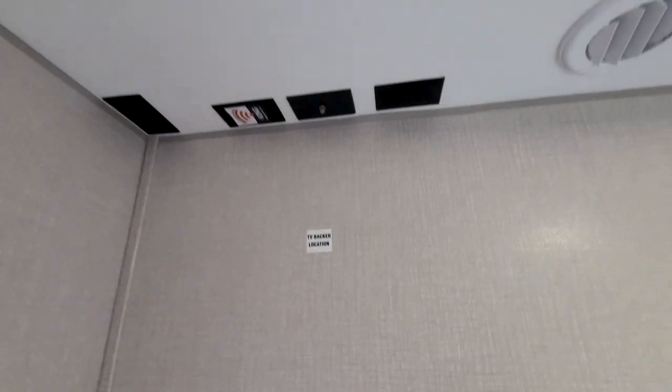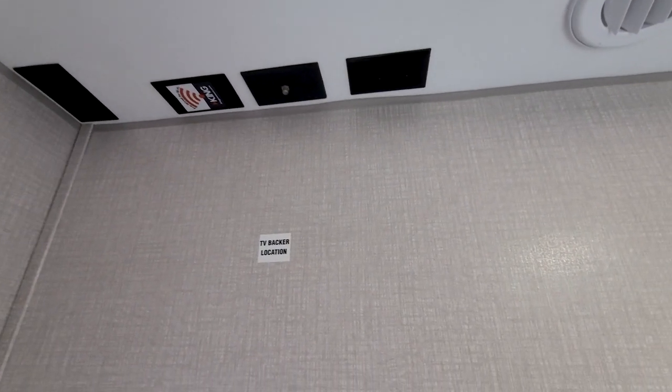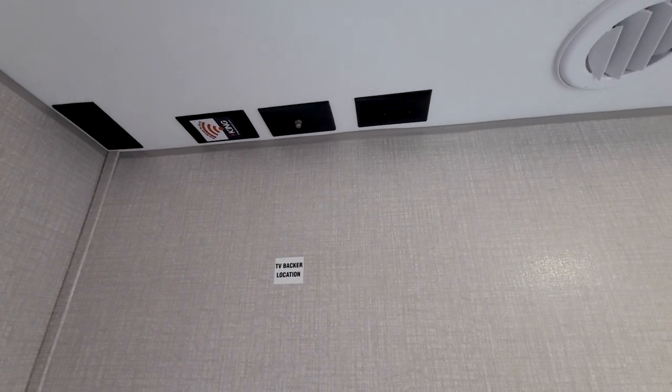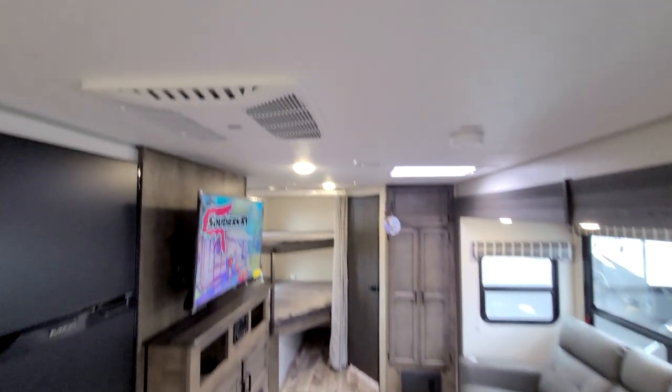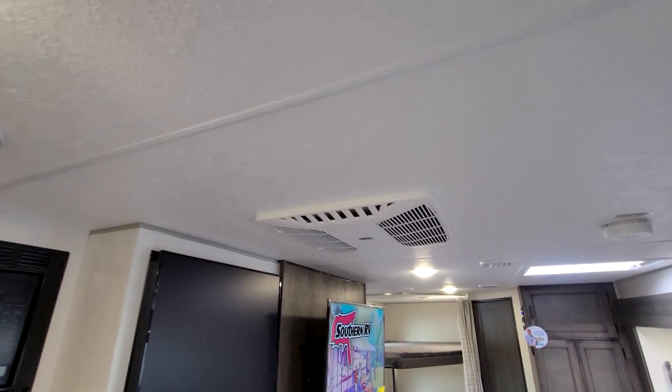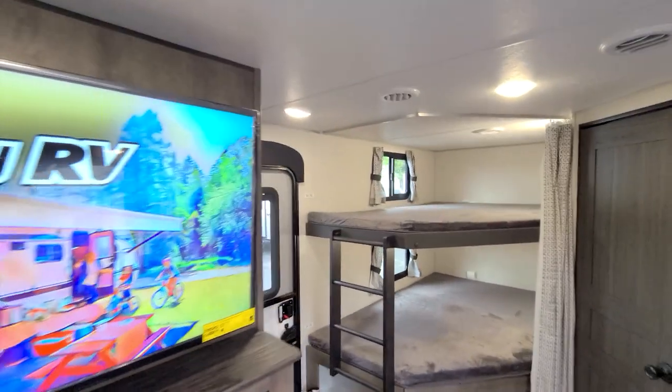Spinning to the back wall, we have the key prep for our King Wi-Fi extender system and TV prep as well. This unit is also equipped with two ACs — one in the main area and one in the bedroom — and they are both ducted and direct dump. That covers the inside; let's go check out the outside, where they made a couple of changes for 2022.